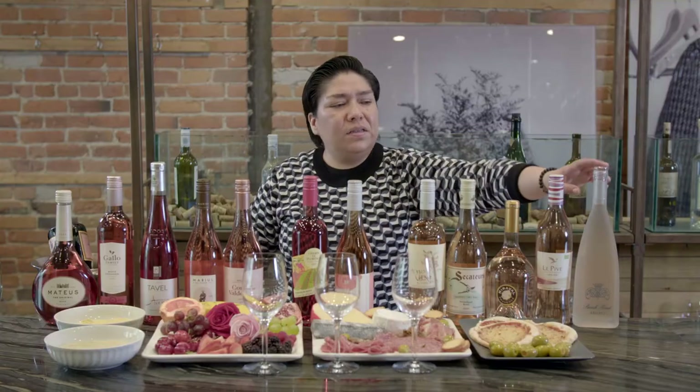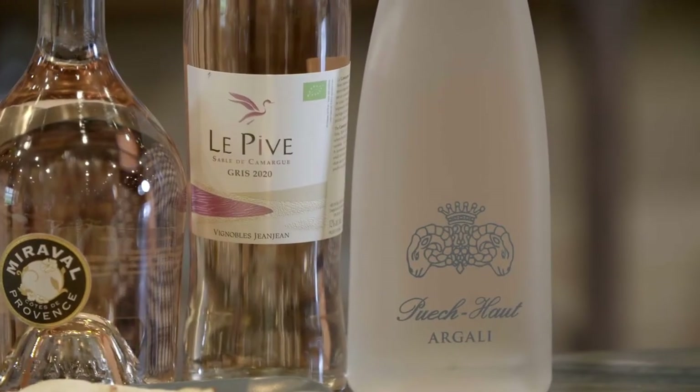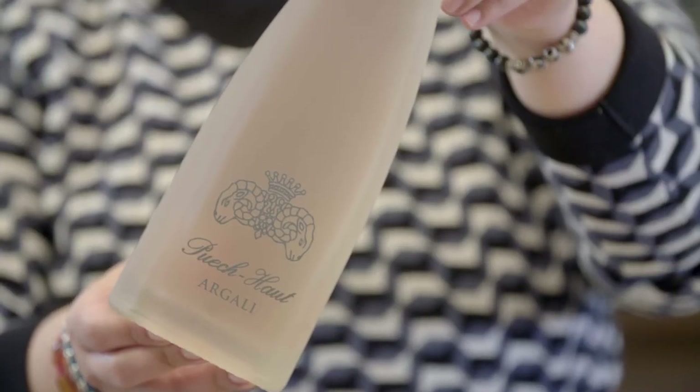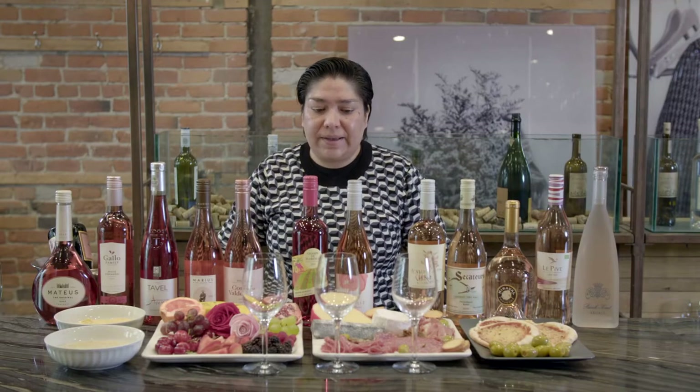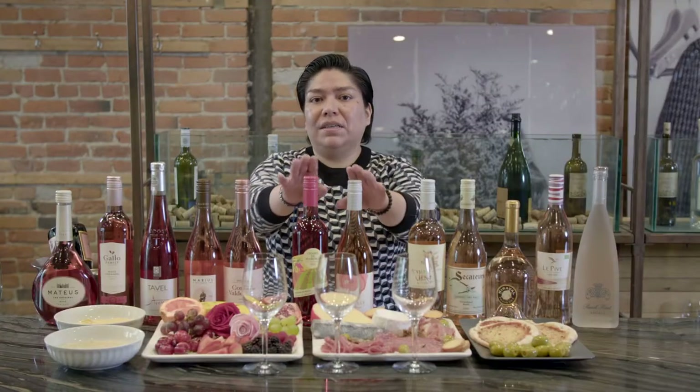Then you have the Provence rosé wines, which are a little more expensive. This one is the Poiche Eau, a French wine from the south of France — Pays d'Oc, in the $25 range. The rosé is very pale, but it's one of my favorite rosé wines. For rosé wines from Quebec, the middle range price is $17. The production of rosé wine is not an easy thing — the grapes have to be resistant to the cold climate here, so $17 is a very nice price.